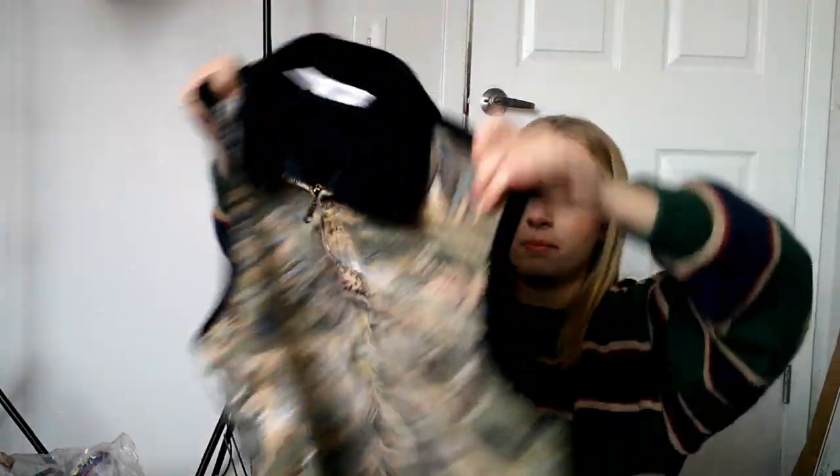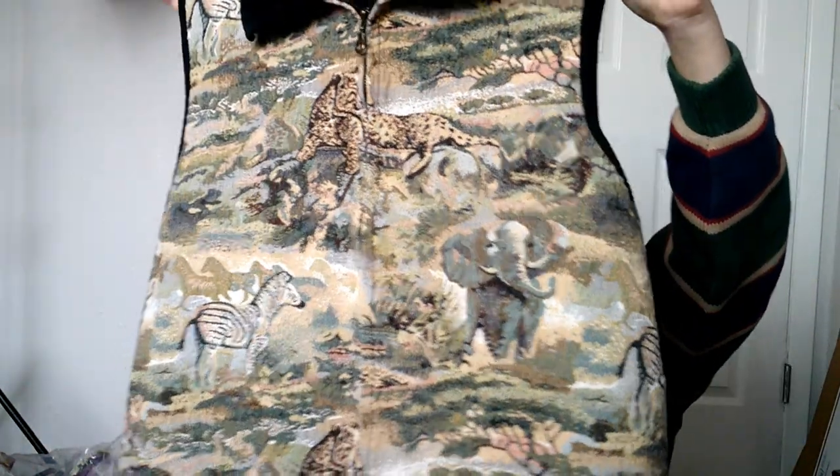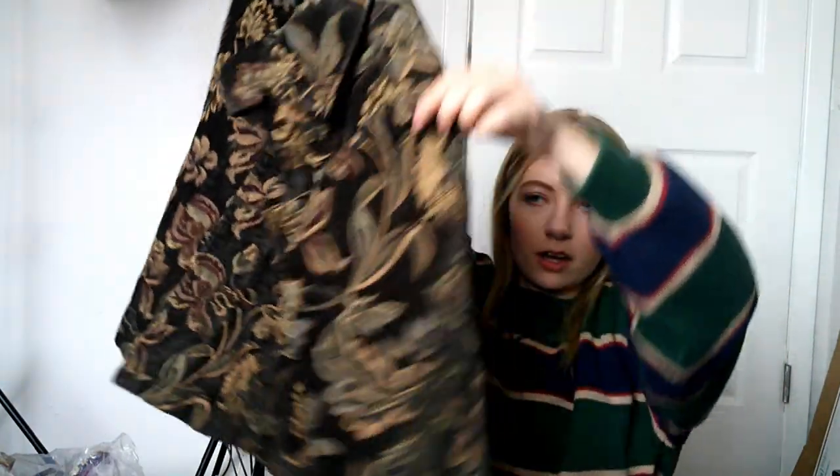This is from Dress Barn — must be older — and it's a size 1X, but I'd say it's more like a large or extra large. This vintage jacket has kind of like a grandma couch print — you know, like those old couches. It's Cold Water Creek, size medium. I just thought it was different. I like to add funky pieces like this to my Depop and Poshmark because you never know what someone's looking for.